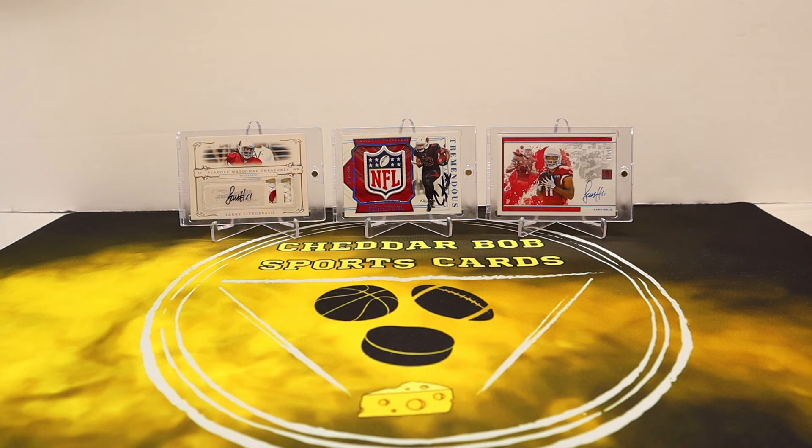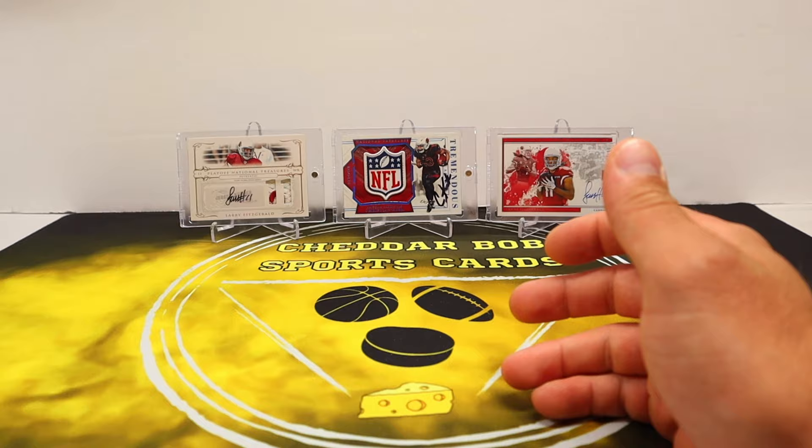What's up YouTube, Cheddar Bob back with another video. It is time once again for random pack opening — football of course. Hope you all are having a fantastic weekend or weekday or whatever it may be when you're watching this. Let's check out the pack lineup and then get into it without further ado — Score 2023 hobby packs.